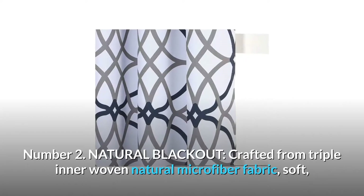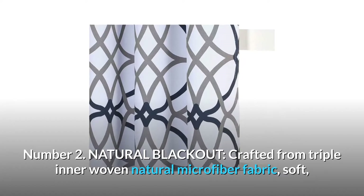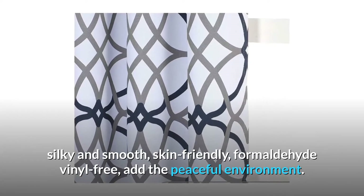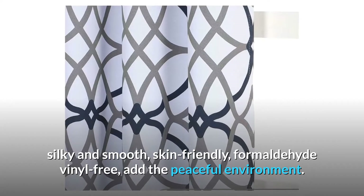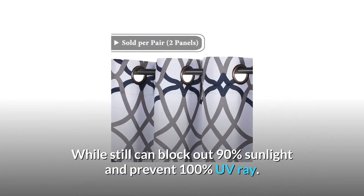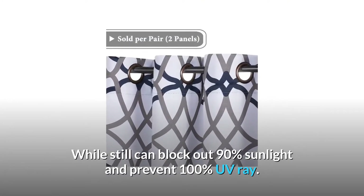Number 2: Natural Blackout. Crafted from triple inner woven natural microfiber fabric — soft, silky and smooth, skin friendly, and formaldehyde and vinyl free — adding a peaceful environment while still blocking out 90% of sunlight and preventing 100% of UV rays.